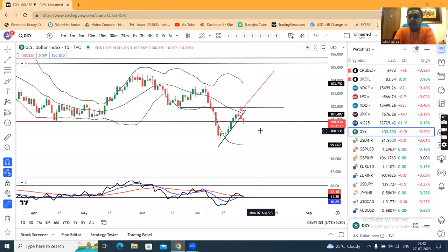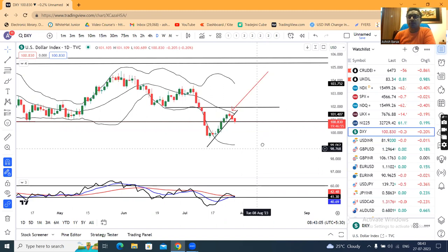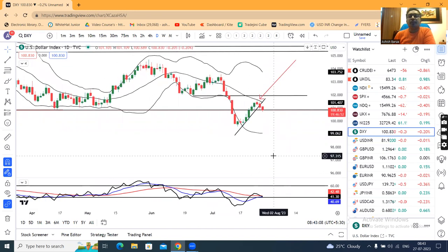Good morning friends. Currency Pre-Market Analysis for you all. Today is the 27th of July 2023. Today is the FOMC rate decision and the forward guidance is already out. Almost everybody knows what the outcome is, so I'm not focusing there.